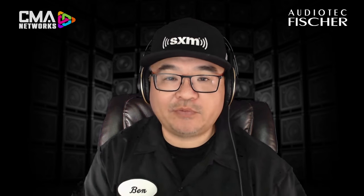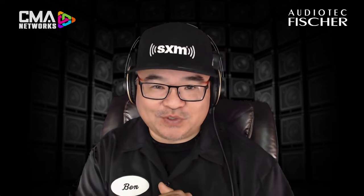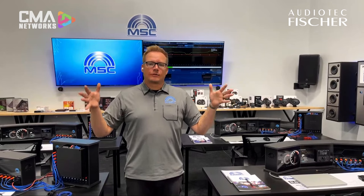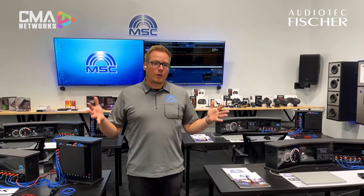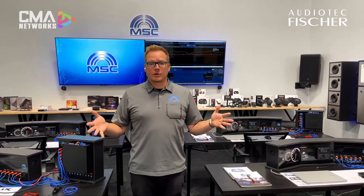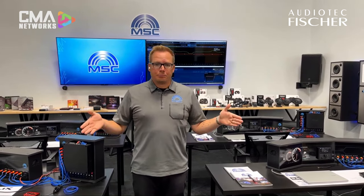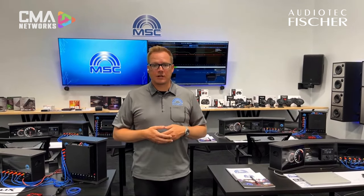Welcome back everybody. We've got Chris Van Rye reporting to us from their Arizona headquarters for MSC America. Chris, are you taking us for a little tour? Yeah, Ben, we want to take a few minutes and talk about this training facility that we've put together. This is dedicated for one purpose, and that's making sure that our dealer partners have a place where they can come, learn, but not just by absorbing information — we want to make sure they actually get hands-on and practical applications.